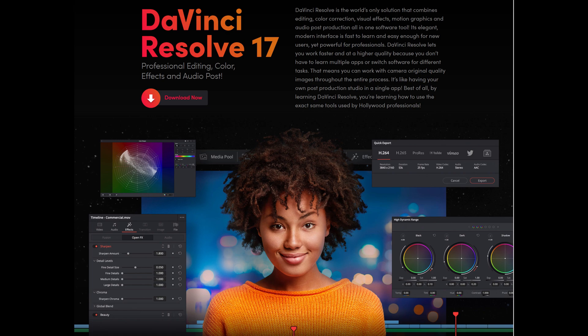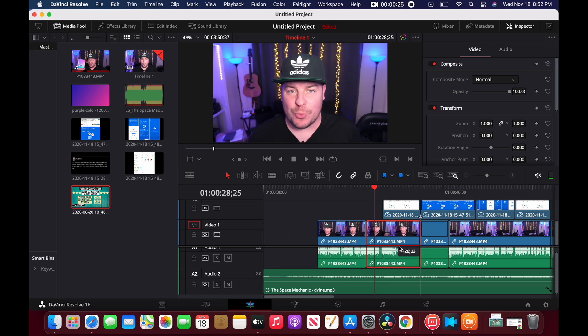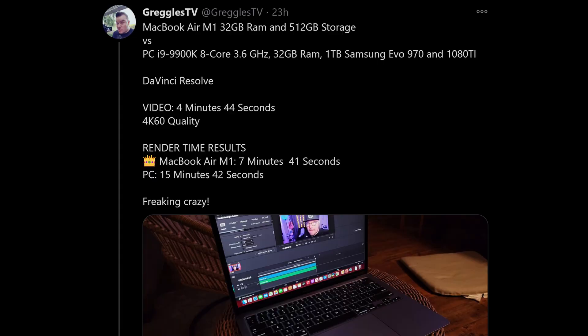I've already edited two videos on this machine. My desktop is an i9-9900K, 32 gigs of RAM, 1TB SSD, and an NVIDIA 1080 Ti — fully specced out at about $2,400 when I bought it. This MacBook Air maxed out at just under $1,500 — the step-up model at $1,250 plus a bit more RAM and 512 gigs of storage. I traded in my old MacBook Pro to reduce the cost significantly. Back to performance: this destroys my desktop.